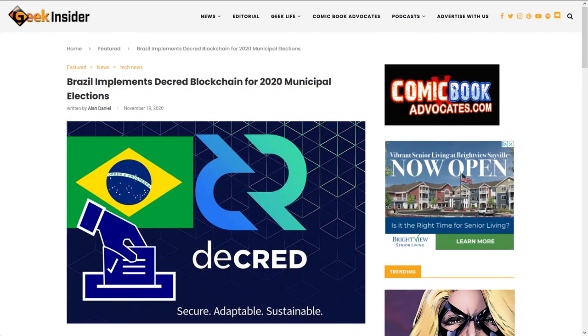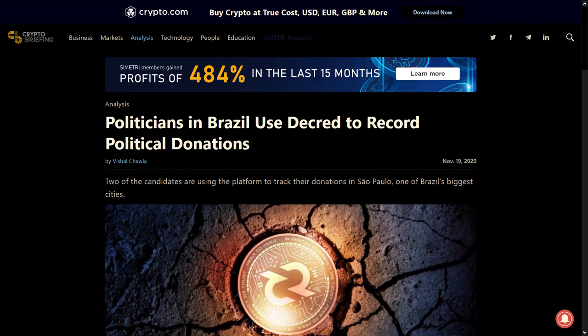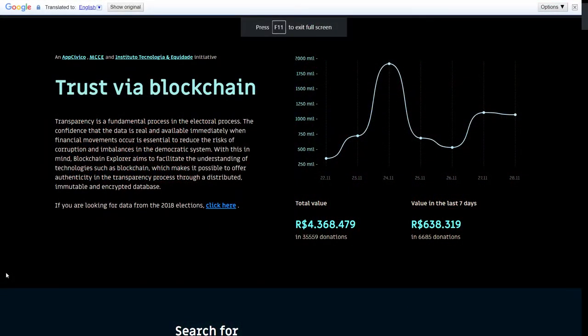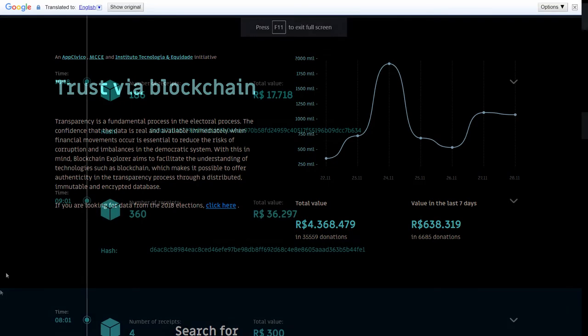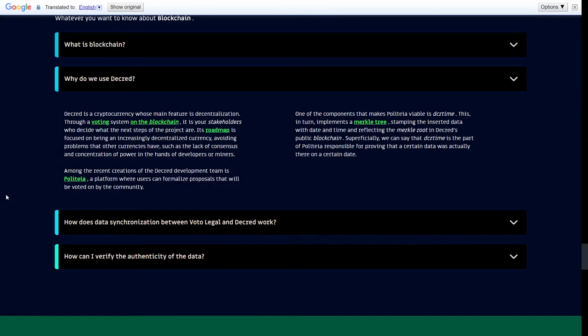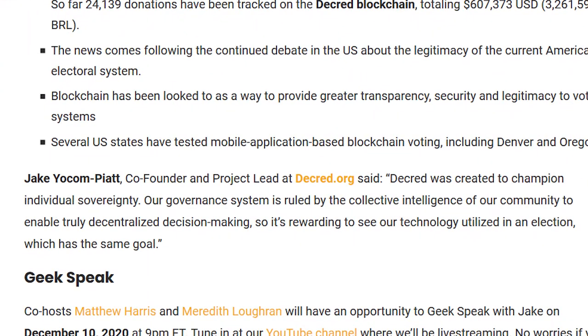It's always bittersweet to see the ticket price go up so much because it means there's so much confidence in the Decred network, but at the same time the higher ticket price means there are fewer tickets available for every Decred stakeholder. Decred saw plenty of media coverage secured by MonPR. Brazil has implemented the Decred blockchain for its 2020 elections, with this news syndicated to several organizations including Geek Insider and Crypto Briefing. Donations are made in the Brazilian real through the Voto Legal platform; the final hash is written on Decred's public blockchain, generating an immutable transaction recording the donor's name, amount, date, and hour. Jacob Campaya, co-founder and project lead at Decred, said Decred was created to champion individual sovereignty, and it's rewarding to see the technology utilized in an election with the same goal of transparency.